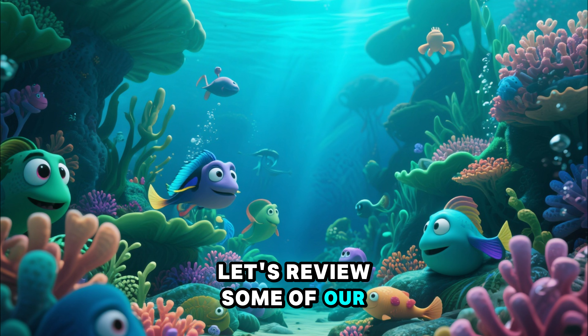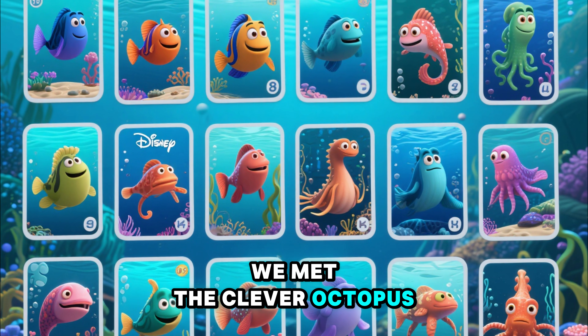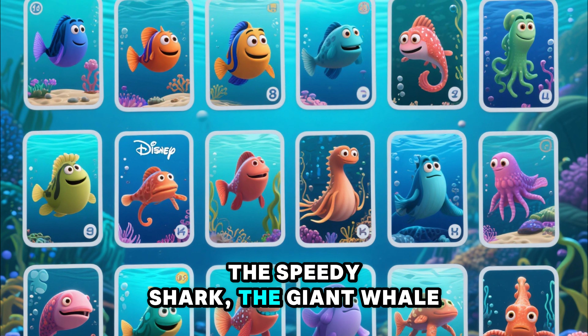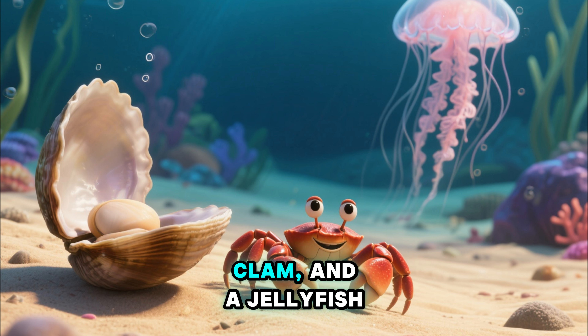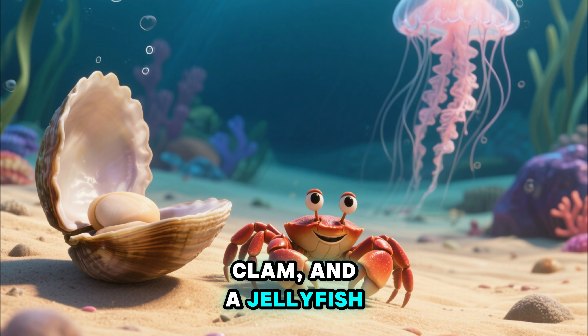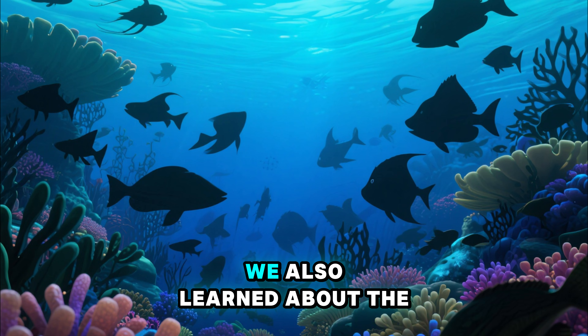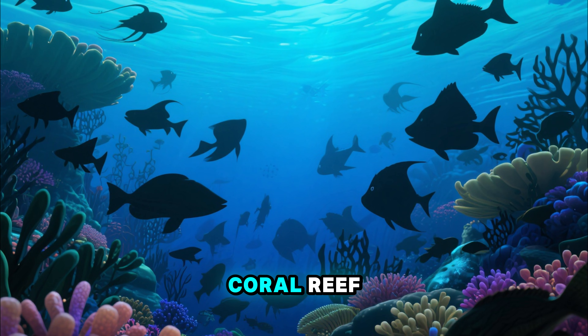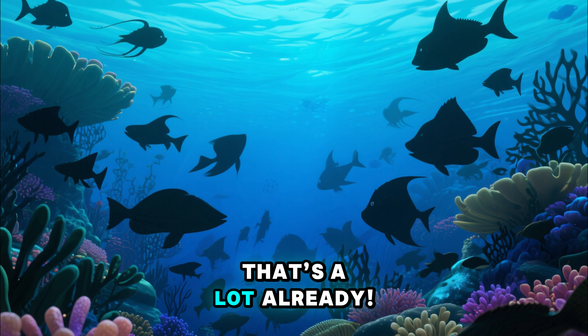Let's review some of our new friends. We met the clever octopus, the speedy shark, the giant whale, and the playful dolphin. We saw a crab, a clam, and a jellyfish. We found a clownfish hiding in the sea anemone. We also learned about the coral reef, the seabed, and seaweed. That's a lot already!